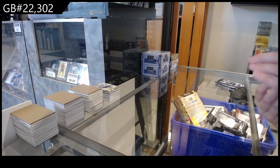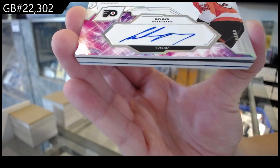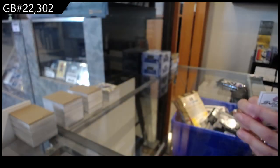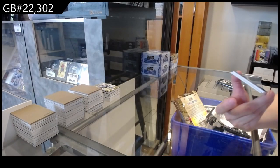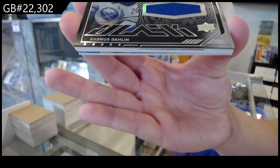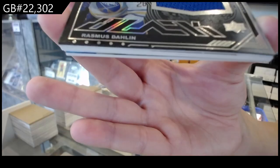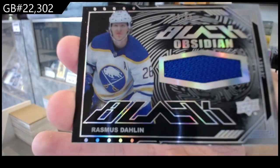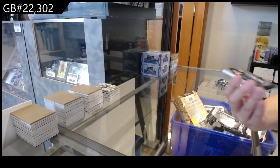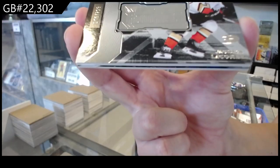We have a Super Scripps rookie auto of Adam Ginning for the Philadelphia Flyers. We have a Black Obsidian jersey, number 299 for Buffalo of Rasmus Dallin. A Finite, number 299 for Anaheim of Jackson Lacombe.